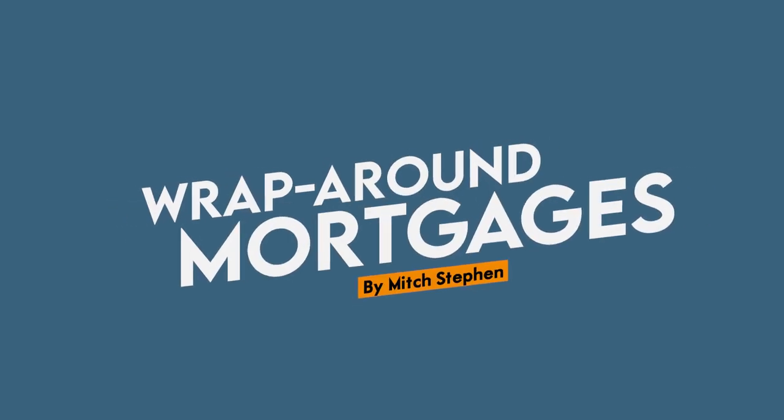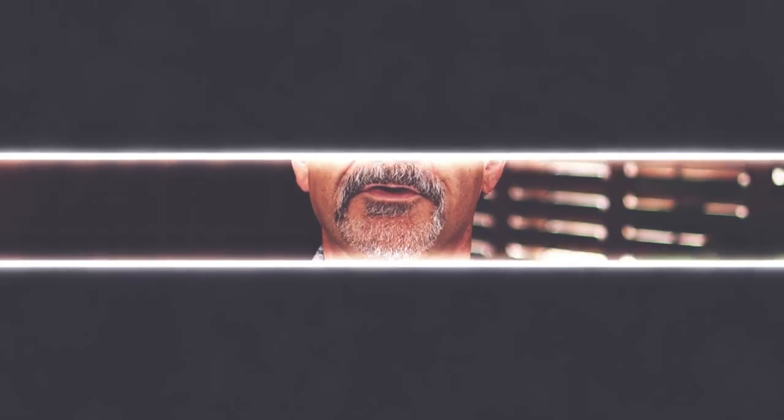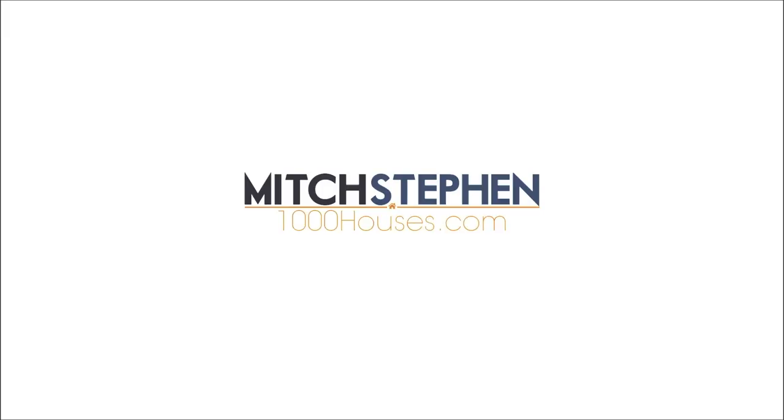Today, we're going to learn about wrap-around mortgages and how a wrap-around mortgage can be a powerful tool in the creative real estate investor's tool belt. We're going to start with the formal definition, then give an example using real numbers, and last but not least, I'm going to show you how I've used wrap-around mortgages to create a fortune.